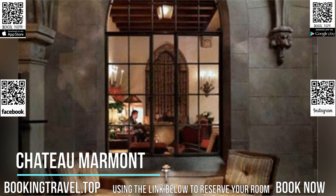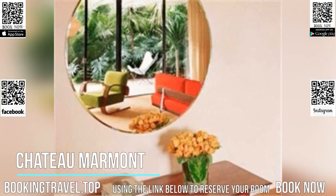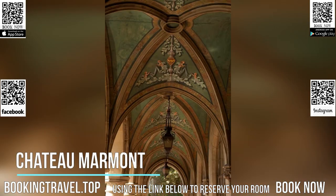The guest rooms at the Chateau Marmont have 42-inch flat-screen TVs and are furnished with an iPod docking station, CD and DVD player. Most rooms provide a view of the surrounding gardens and select suites boast a full kitchen.